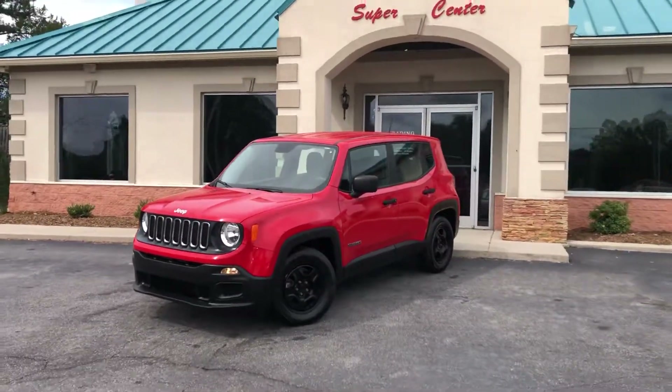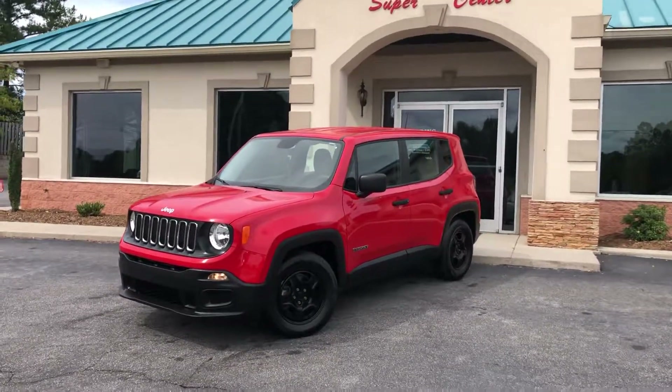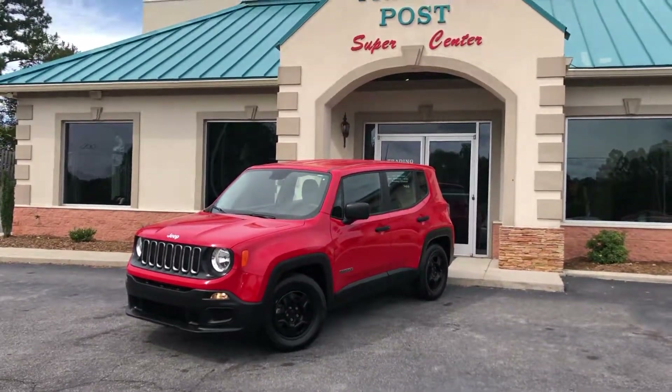Awesome prices. Fantastic Jeep Renegade here at the Trading Post Supercenter in Conover. You're going to love it here, guys. Come check us out today.